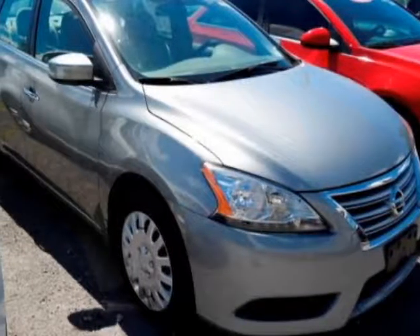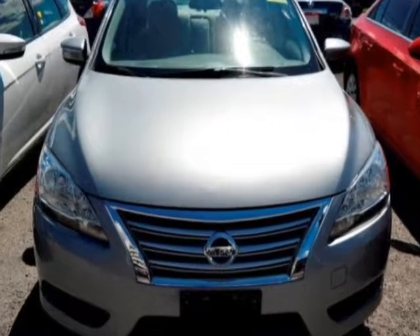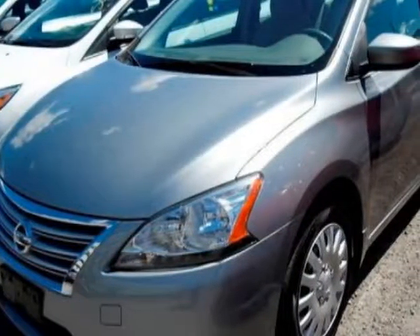Check out this 2013 Nissan Sentra. This Sentra has just under 70,000 miles. For your protection, a warranty is available for this vehicle.